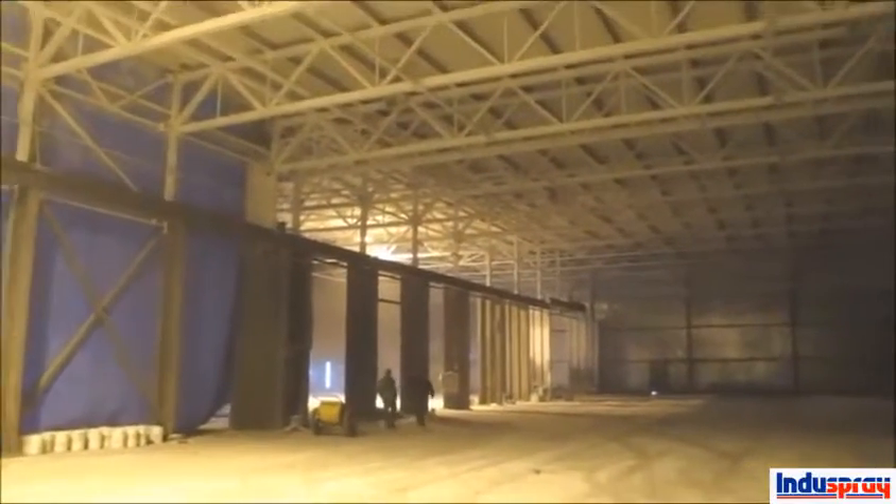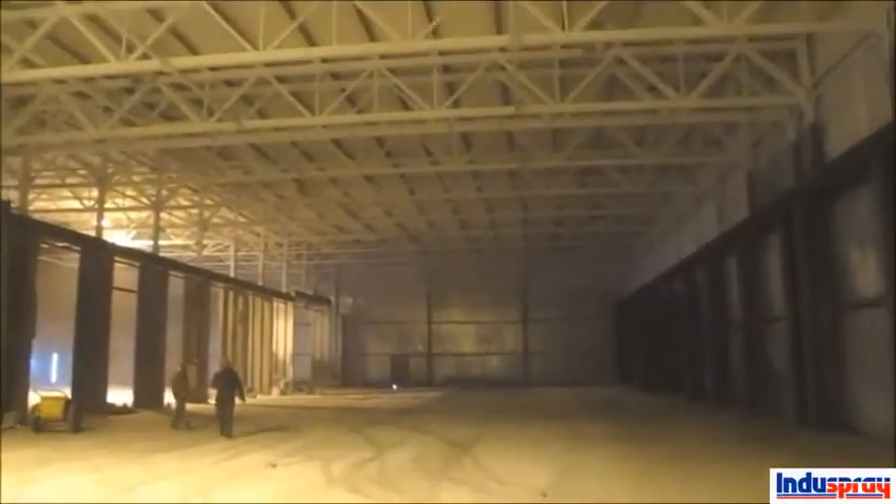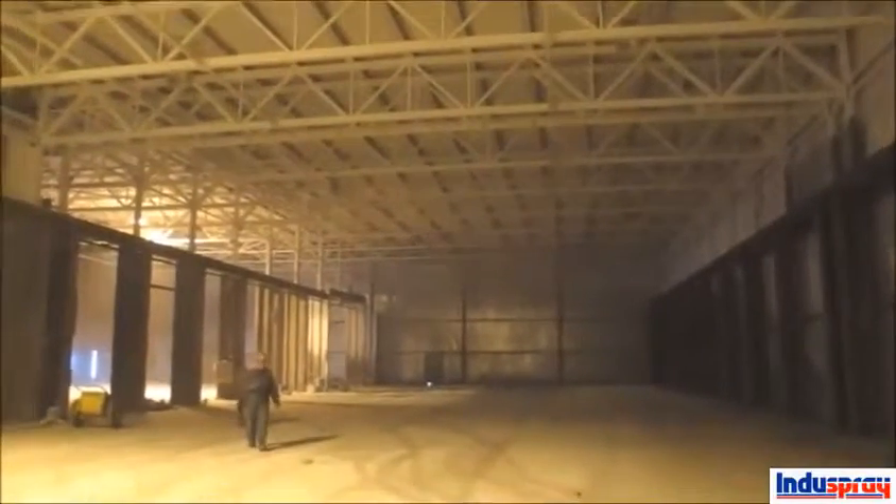I couldn't take any pictures of here before because it was just too dark — you couldn't see anything. There are very few lights in here, but now that the ceiling's painted white, you can actually see pretty well.